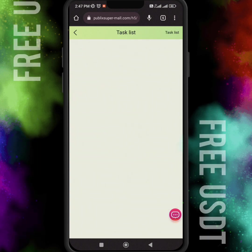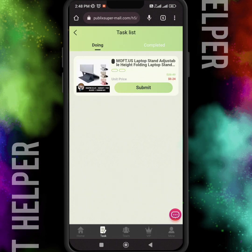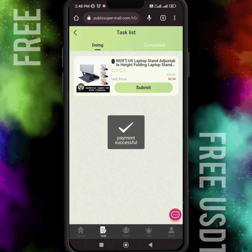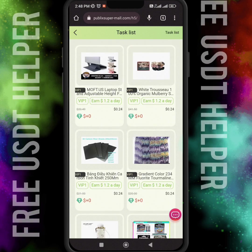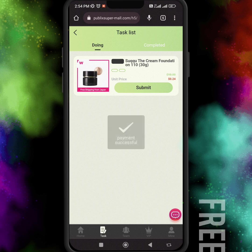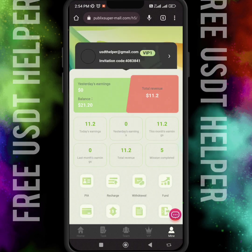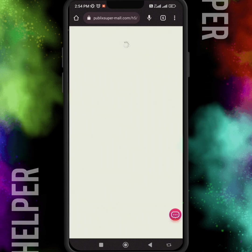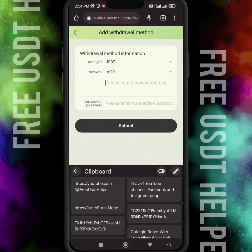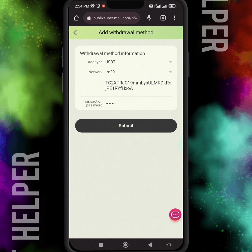Once you recharge your account, if you want to open your VIP one level, you just have to invest 10 USDT. After you invest 10 USDT, your VIP one level will automatically open. You have to do four to five tasks per day and the commission for every task is 0.24 USDT. Here you can see I get 1.20 USDT in my unlocked account.